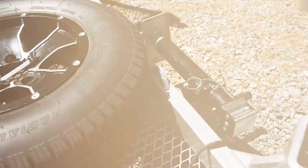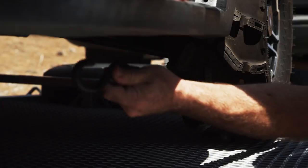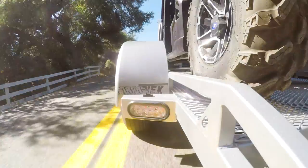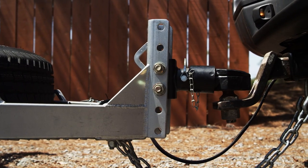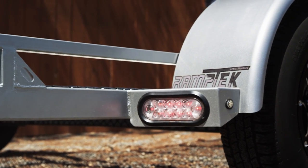Ramptek does offer a smaller 10-foot model that's perfect for two seat UTVs and towing with smaller vehicles. Some of the other features we love are the integrated LED lighting, adjustable 6 inch height coupler, the 4 inch railing with 24 tie down points, and the tongue jack.